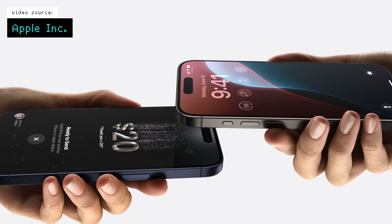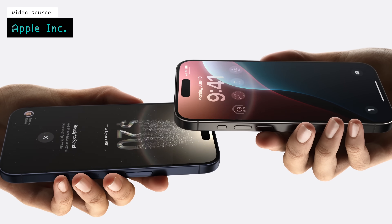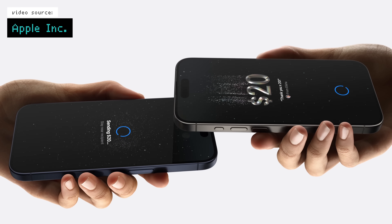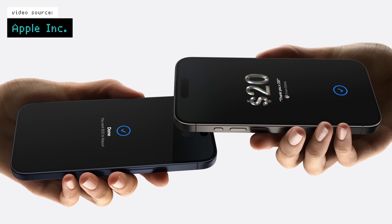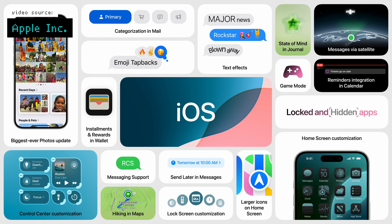iOS 18 has updates to Apple Pay as well, where they've introduced Tap to Cash to exchange Apple Cash between users without sharing personal information, which looks very similar to NameDrop from last year's keynote. We don't get Apple Cash here in Canada, so it's not something I can say a ton about other than it looks cool. But in a nutshell, these are the things that stood out specific to iOS.